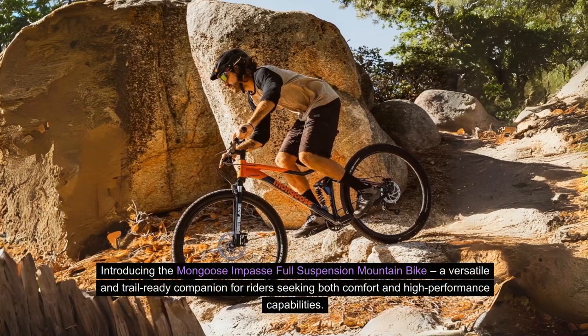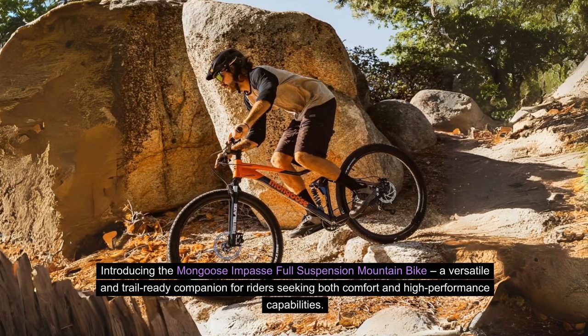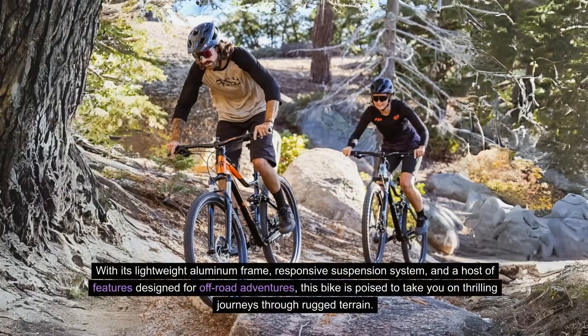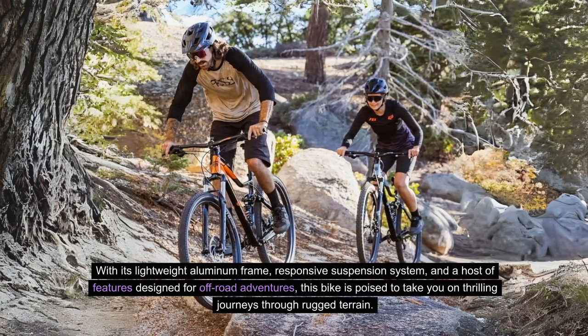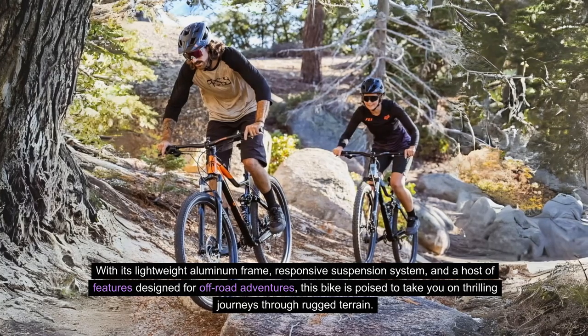Introducing the Mongoose Impasse Full Suspension Mountain Bike, a versatile and trail-ready companion for riders seeking both comfort and high-performance capabilities. With its lightweight aluminum frame, responsive suspension system, and a host of features designed for off-road adventures, this bike is poised to take you on thrilling journeys through rugged terrain.